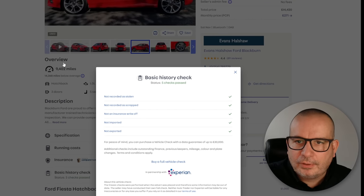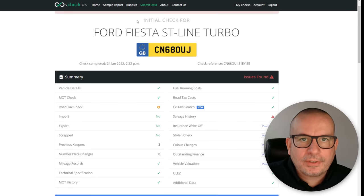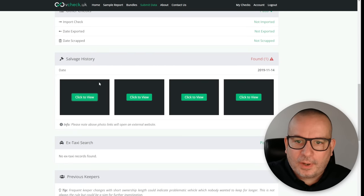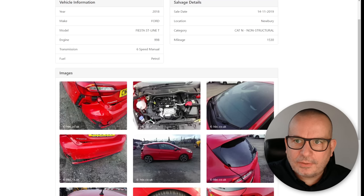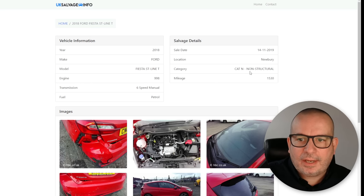So we run the £2.99 VCheck — just the basic level one — and this is where we find it: salvage history found. We go to that and find it's categorised as Cat N, non-structural damage.